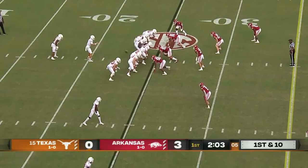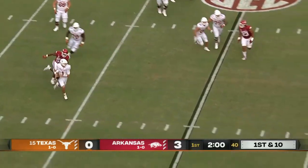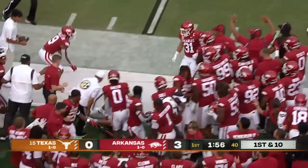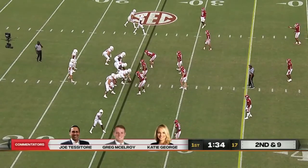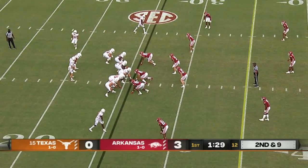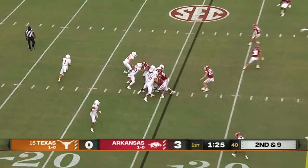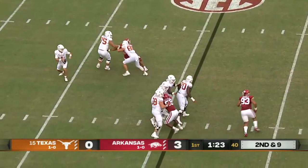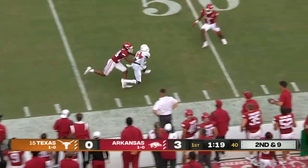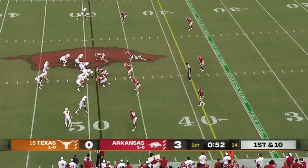Texas has five total yards to this point. Hudson Card, redshirt freshman, out of the pocket being chased, extending the play and then shot down. Second and nine, Card with an off-platform throw and he gets it complete — and that's the first first down for the Horns.